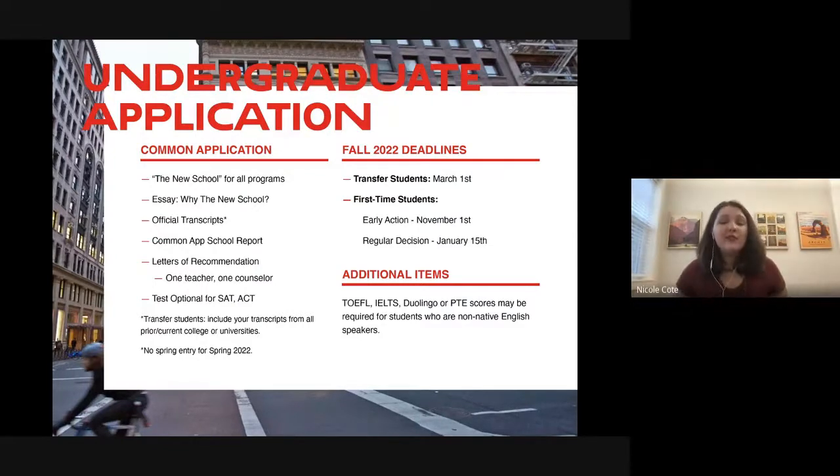About deadlines — this is important to note because it's not typical for us. We unfortunately are not accepting spring applications this year. The next time we can accept applications is for Fall 2022 — because of COVID-19 we had overwhelming interest and Parsons is completely at capacity for this entire academic year. Transfer students have until March 1st. First-time students have early action November 1st and regular decision January 15th.